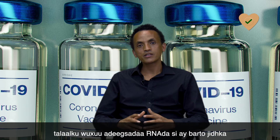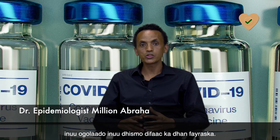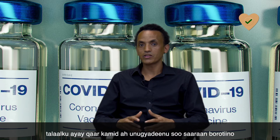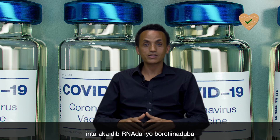The vaccine uses RNA as instructions for our body, allowing it to build a defense against the virus. Based on the instructions provided by the RNA of the vaccine, some of our cells produce proteins that teach our immune system what the virus looks like, so that it cannot make us sick in the future.